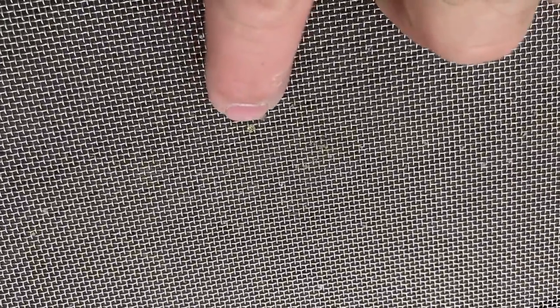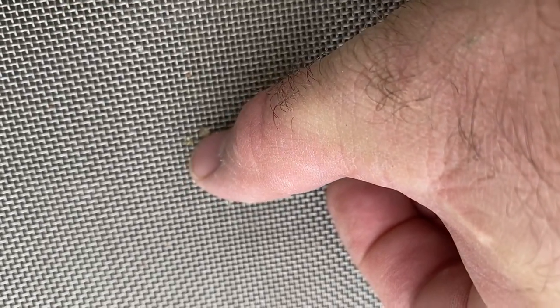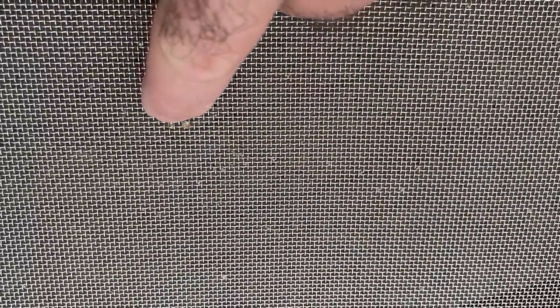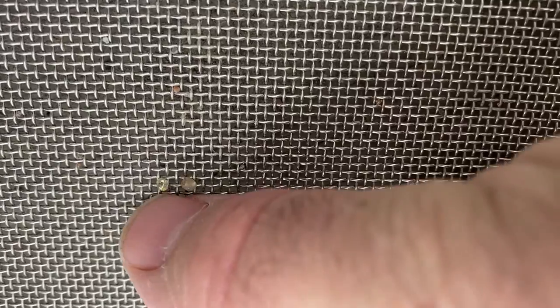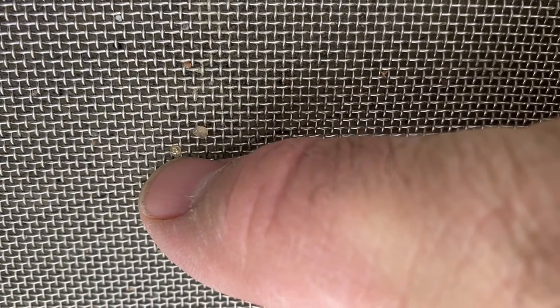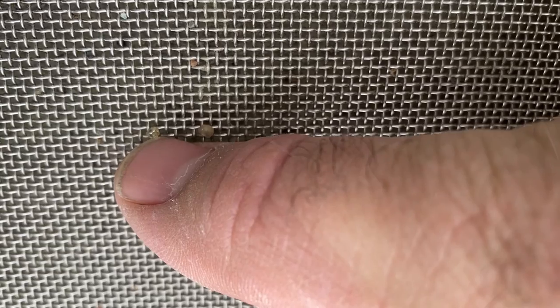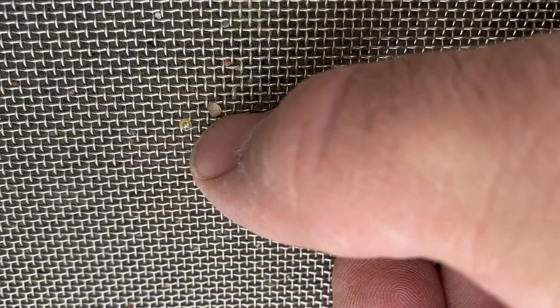I've got two stones here. One of them is a diamond and one of them is not, so you can see the difference. This is sitting on some 16 mesh — every one of these little screen squares is a sixteenth of an inch. It's maybe a five to seven point stone, I'm not sure. These things are really hard to get video of because they're translucent. You can see the difference between this piece of quartz or jasper and the diamond.